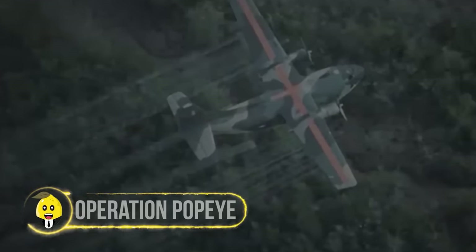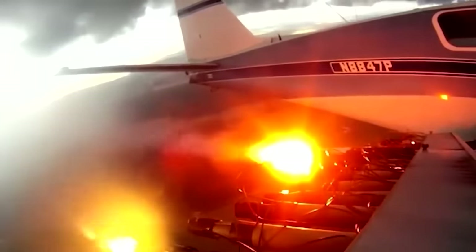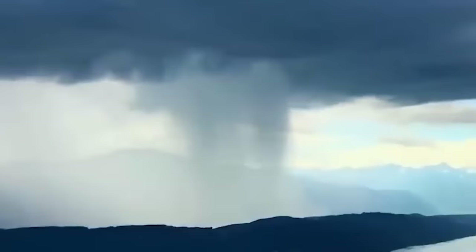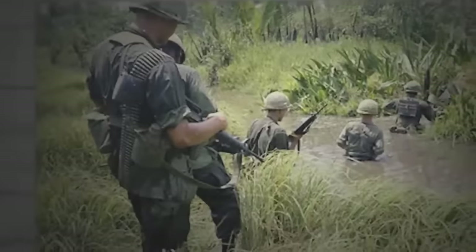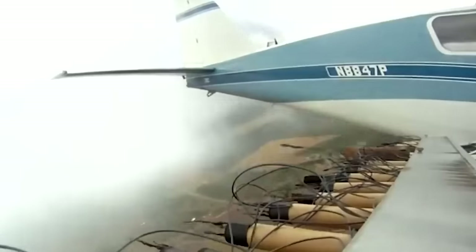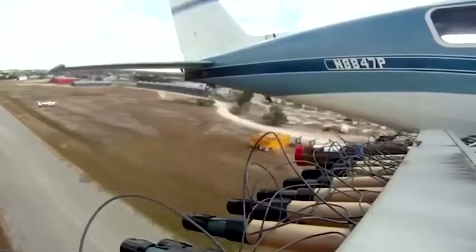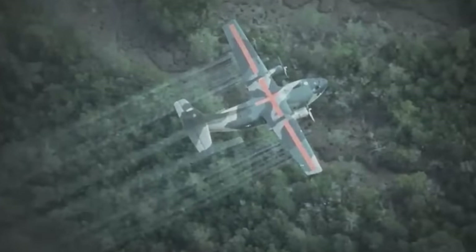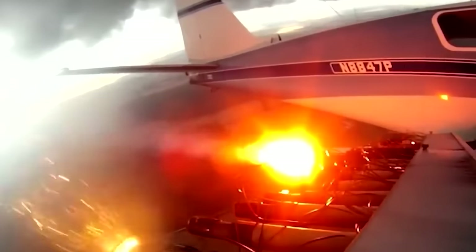Operation Popeye. In a collision of science and strategy, Operation Popeye took the Vietnam War to a whole new level. This covert mission aimed to manipulate the weather, extending the monsoon season over the Ho Chi Minh Trail. By creating excessive rainfall, the US hoped to hinder enemy supply lines. While its direct military impact was limited, Operation Popeye left a lasting legacy, shaping international laws that prohibited environmental modification for military purposes.